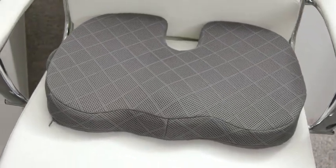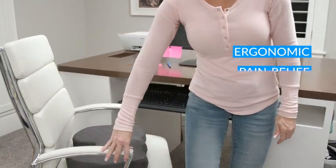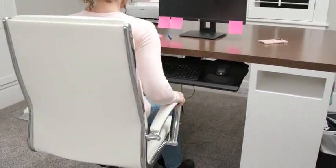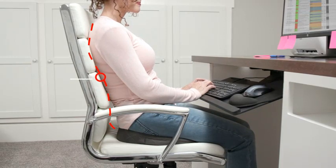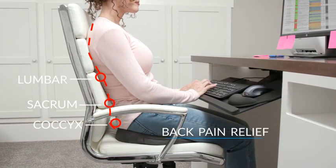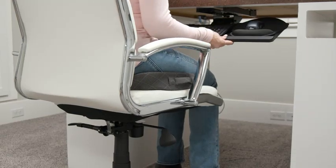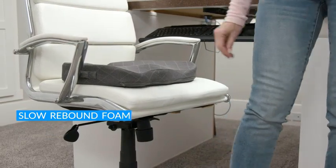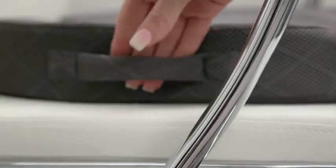The machine-washable zipper breathable cover is easy to clean — just remove the cover and toss it in the washing machine. There's also a built-in handle for easy transport. The chair pad supports recovery from spinal problems such as lower back problems, disc herniation, coccyx injury, sciatica, etc. Large size — 18.11 x 14.17 x 3.15 inches — fits all types of chairs. Great for office use and home desk chairs.